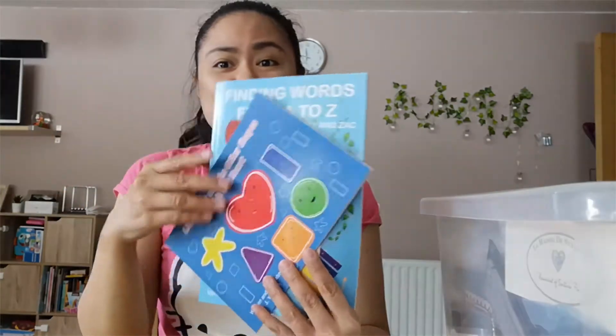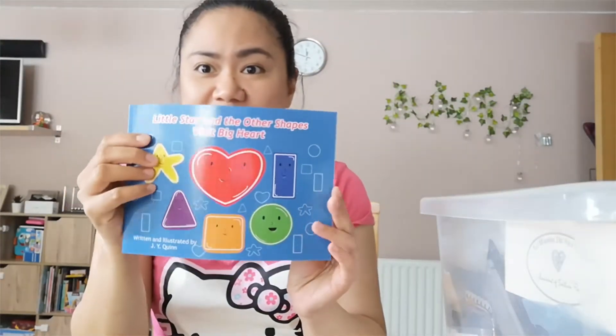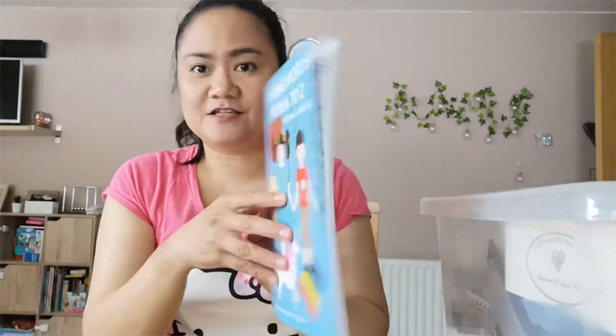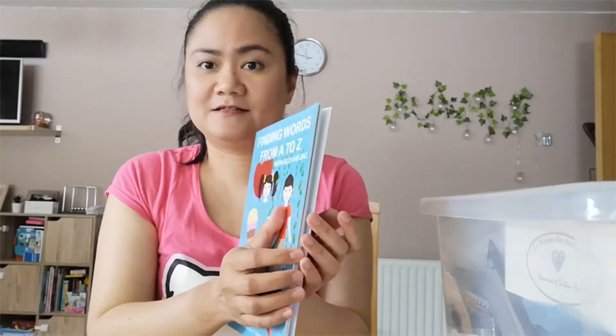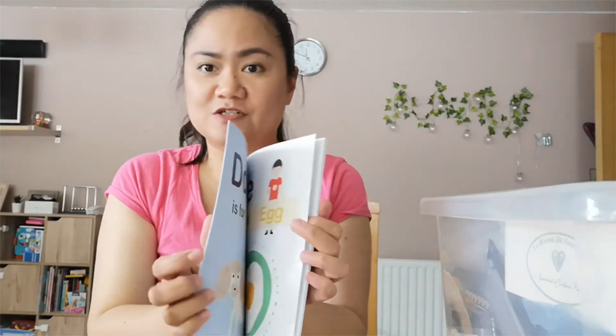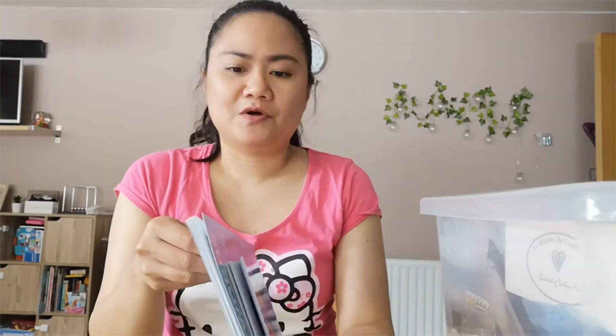Okay guys, so I just finished doing my budget. Right now I am sorting these out — these are my books. In case you guys don't know, I am a self-published author on Amazon. I create mostly children's books, like this one about shapes and this one about the alphabet. They're very simple books, which I think kids love — they don't like anything too elaborate, especially if they're really young.